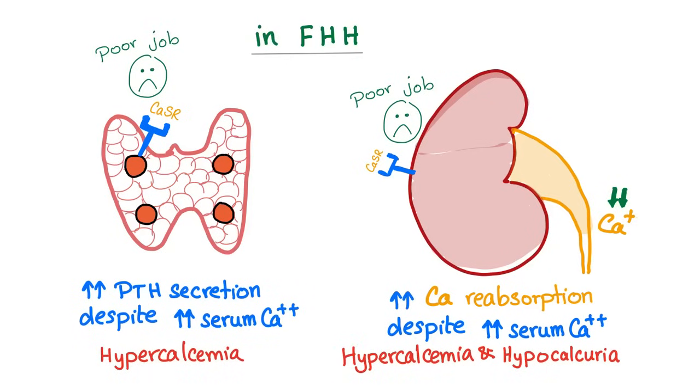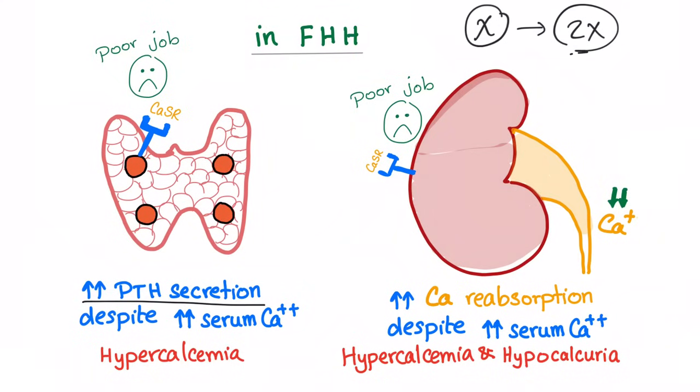Now that you know the physiology, let's go to the pathology. In familial hypocalciuric hypercalcemia, this receptor is not doing its job properly — it cannot sense the calcium. If normally it needs an X amount of calcium to function, now it needs 2X. It is less sensitive to calcium. So it sees hypercalcemia as normal calcemia, leading to increased PTH secretion despite the high serum calcium level.